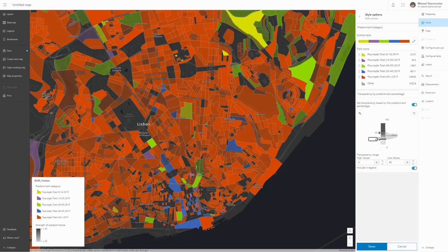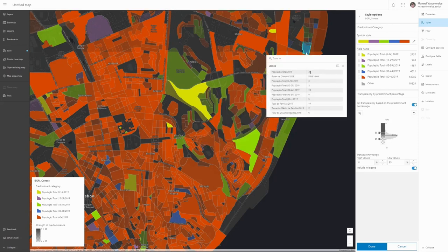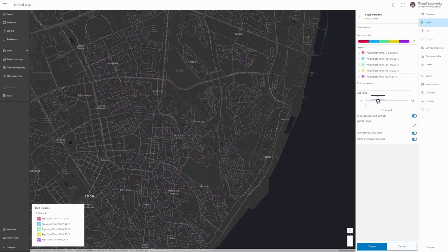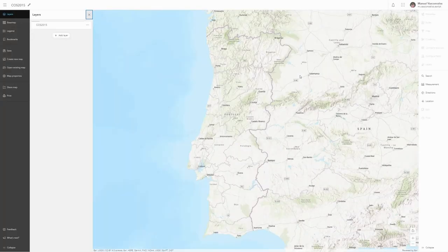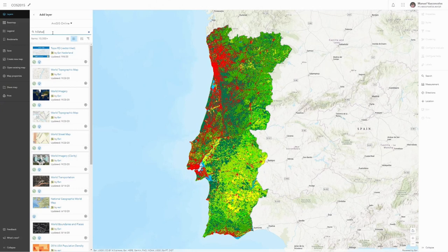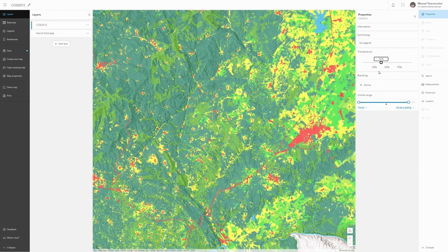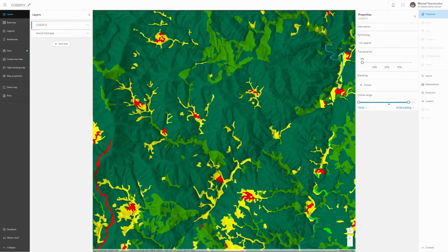The Map Viewer has another way of representing data. This option is called Dot Density and allows representing information with small dots. Each dot can aggregate the number of elements desired, and zooming out gives a view of how population classes are distributed simultaneously. Any previously created map can be opened in the new Map Viewer Beta. I'll open a map with land use and land cover cartography from 2015 for mainland Portugal, to which I want to add relief using the Hill Shade layer from the Living Atlas of the World. With the new Cartographic Blending option, it is possible to visualize both layers while retaining the desired properties of each.